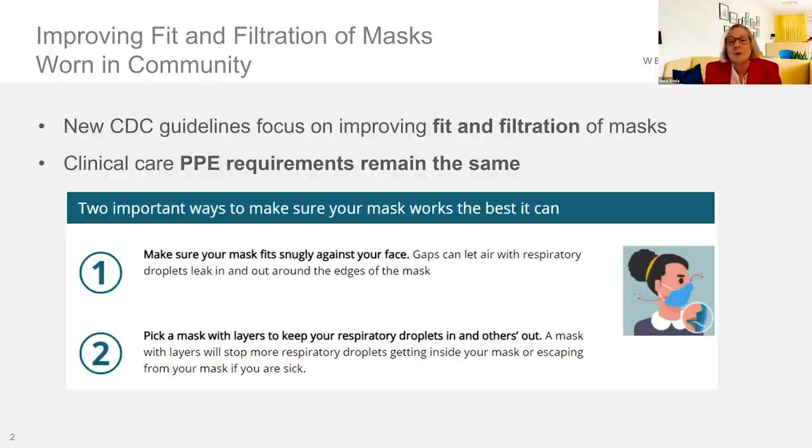The CDC is encouraging us to use a mask that fits closely around our nose and cheeks, doesn't have gaps on the side, and is of significant weight so that there are multiple layers of filtration so that particles don't get out into the community. There'll be more tools coming to show you how to tie little knots and how to get that seal so that it's good and tight on your face as well as providing good filtration.